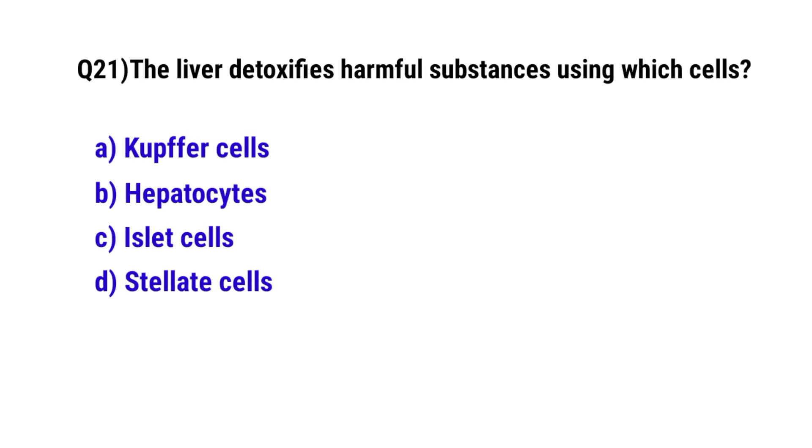Question number 21. The liver detoxifies harmful substances using which cells? The correct option is A. Kupffer cells.